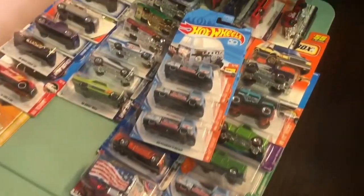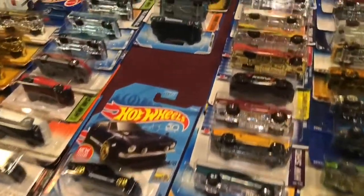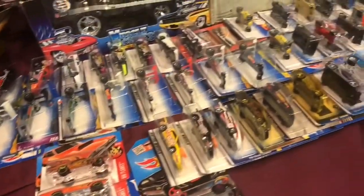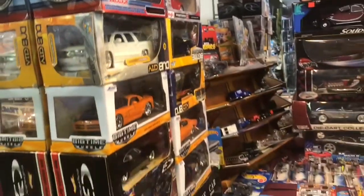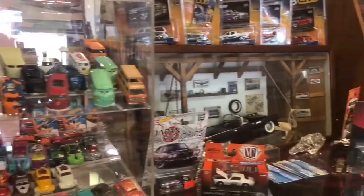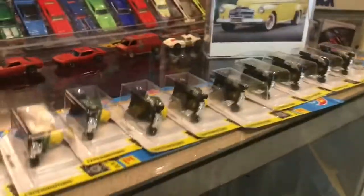Need muscle cars? That's a muscle car right here. Old stuff, new stuff — these are things people are separating with, downsizing their collections. Look at this, very impressive. We have 164 in the cases. There's new stuff, carded stuff, stuff in display. There's a lot of consignment cars here being sold through Hawaiian Shine.